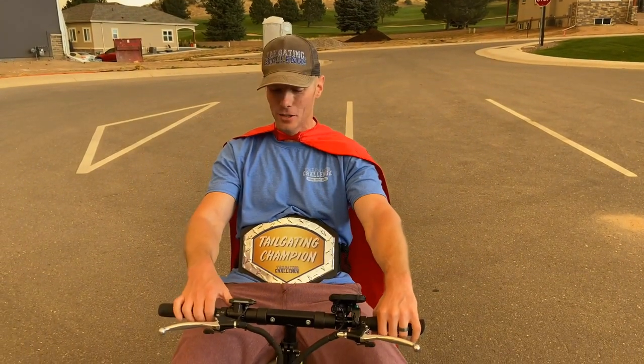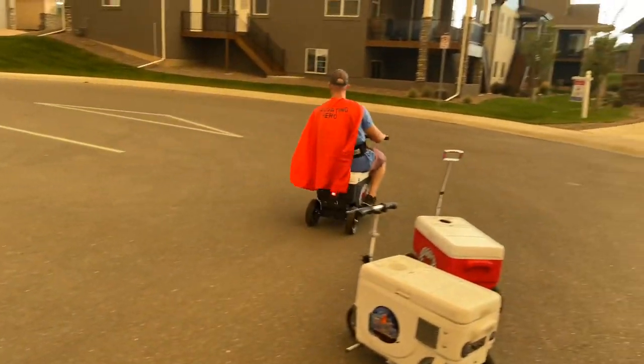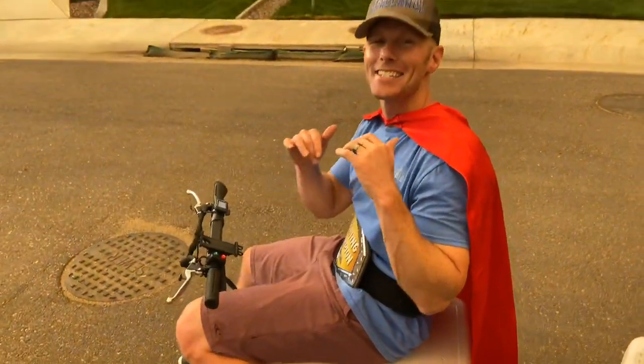This is the Cruising Cooler, man — this thing is super fun and super fast, and it's only on level two right now. When you need to get your next tailgate, we gotta roll!